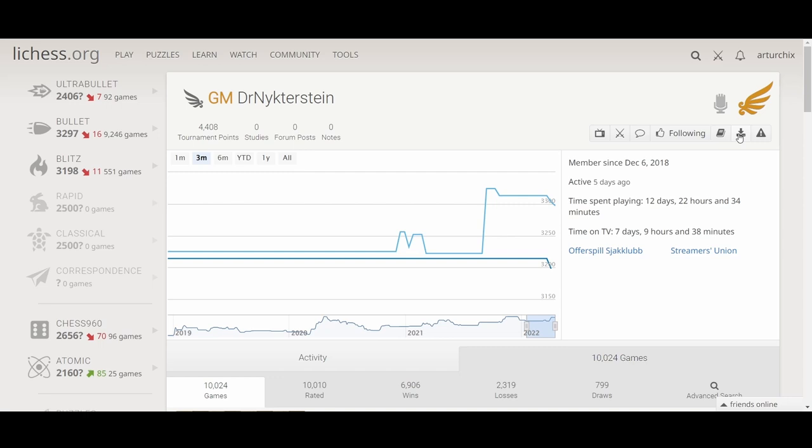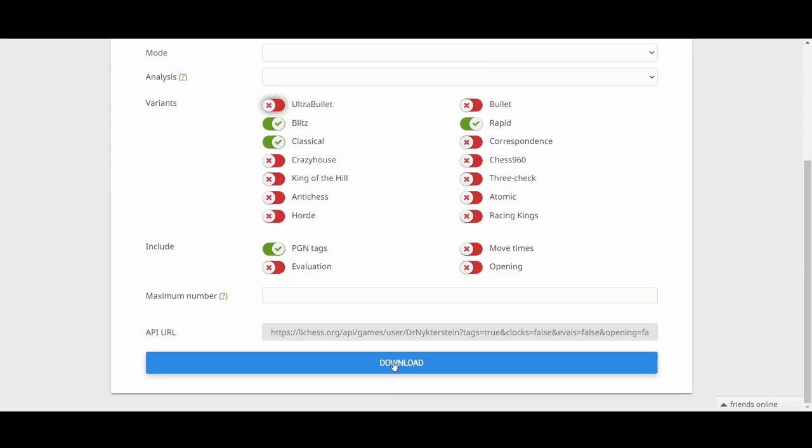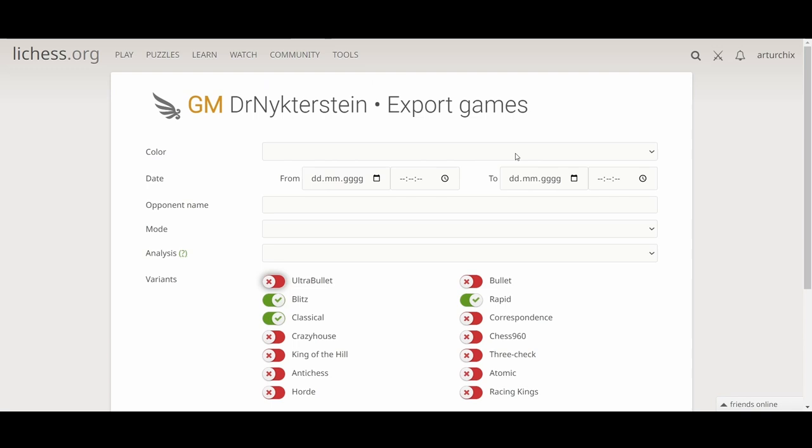What you can also do — and this is quite a nice feature — is export the games. You would need to uncheck various unneeded variants like Horde, Anti-Chess, King of the Hill, Crazyhouse, Correspondence Chess, Bullet, and Ultra Bullet. Blitz could be useful as well. Then you simply click download and it saves the games of Dr. Nutterstein. You can use this to build a tree and predict what your opponent is going to play.